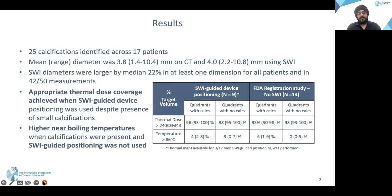Results: there were 25 calcifications identified across 17 patients. SWI diameters were larger by a median of 22% in at least one dimension for all patients, and in 42 out of 50 measurements. With SWI-guided device placement, appropriate thermal dose was noted in quadrants with and without calcifications, without any significant difference. The near-boiling temperature distribution was also similar with SWI-guided positioning. Whereas in the FDA registration study, quadrants with calcifications received significantly less dosage, and near-boiling temperature was seen in quadrants with calcifications with much higher frequency.